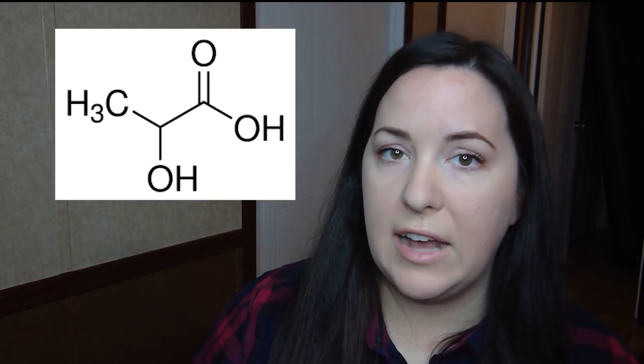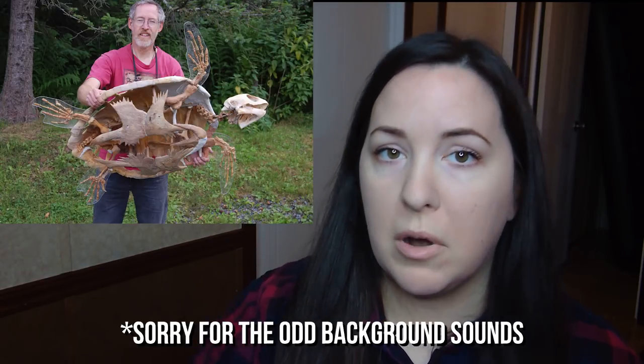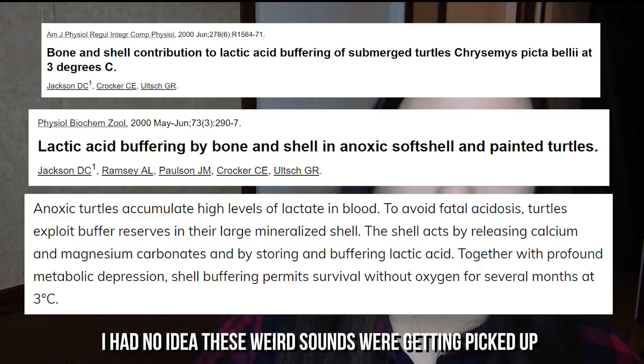Turtles actually have a specific process by which they neutralize lactic acid buildup. Lactic acid is produced during the metabolic process of digesting stored fats, and lactic acid buildup can actually be fatal for an animal. Turtles counteract this because the bones of their skeleton and the bones of their shell release carbonate buffers that neutralize the lactic acids. It's also known that their shells will take up lactic acid, buffer it, and store it in the shell.